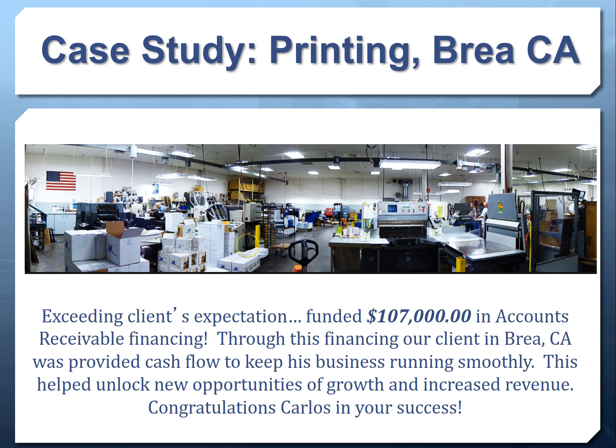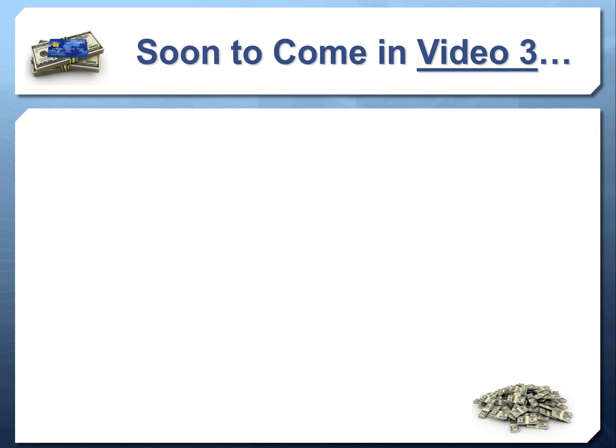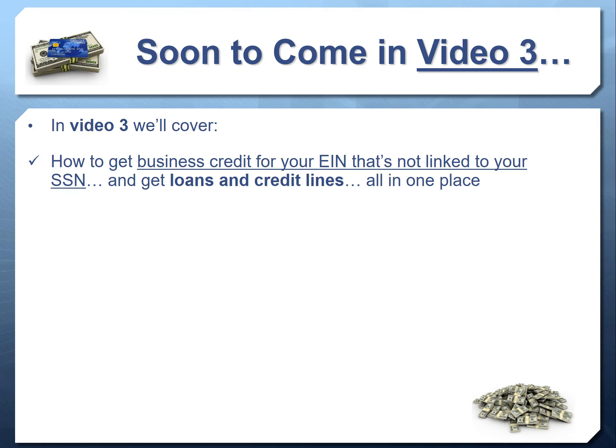Congratulations to Carlos for making that happen in his business. Coming in video three, we'll cover how to get business credit not linked to your social security number and loans or credit lines all in one place. We'll tie together everything we've discussed — there are also things like venture capital, private money, and term loans we haven't even covered yet, all available from private investors. The biggest problem remains the cash access problem — it's not knowing the money is out there.